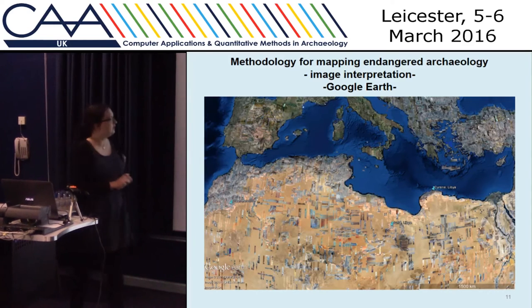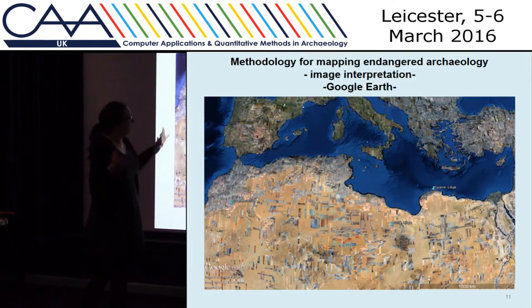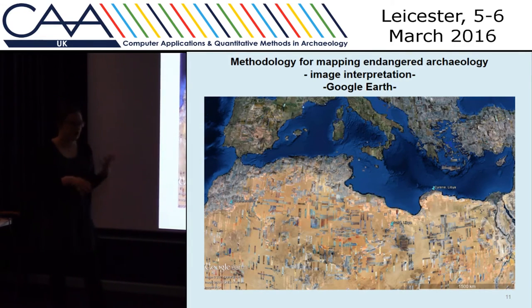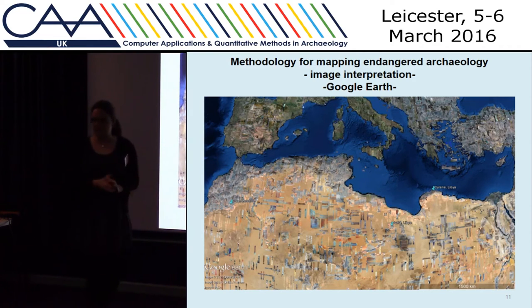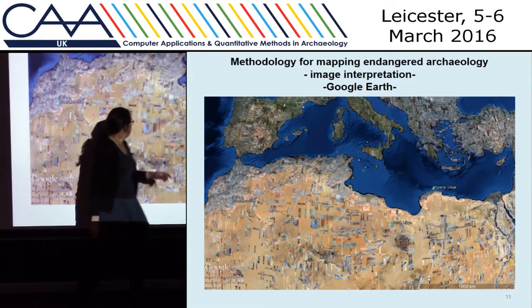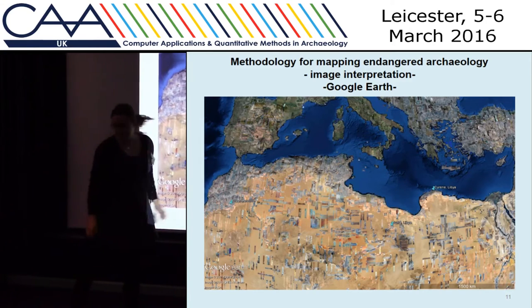One problem with using Google Earth too much is that the coverage isn't perfect — we haven't got good imagery for every location we want to map, so we are sometimes buying additional imagery. I'm going to talk about a few case studies today, mainly from Al Jufra in Libya, from Cyrene in Libya, and also from Morocco.